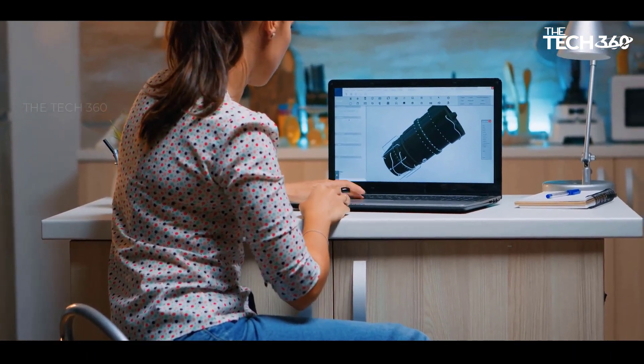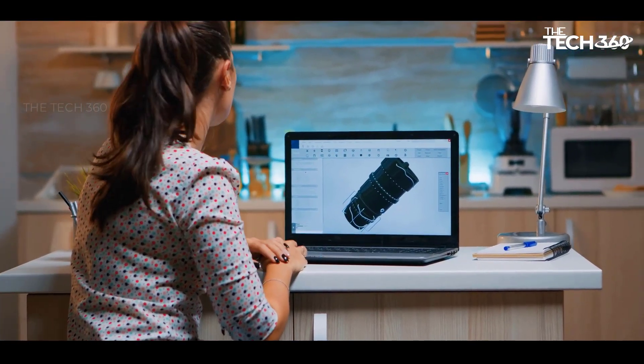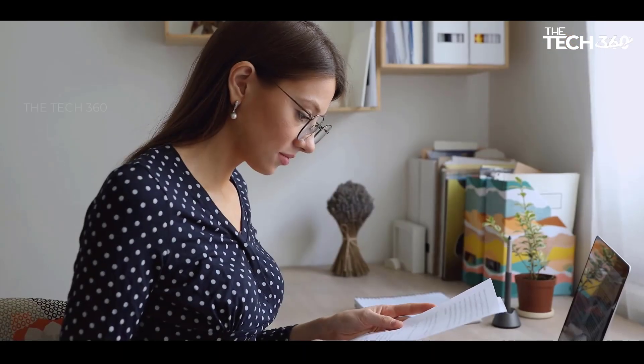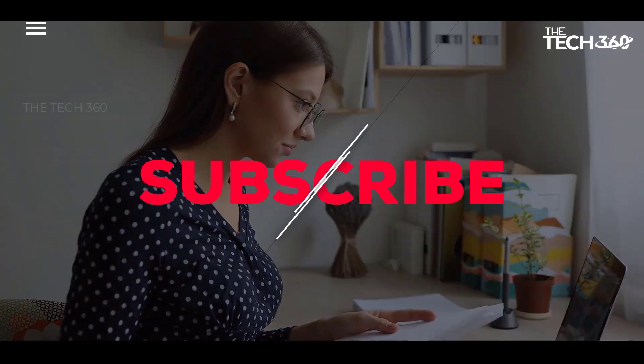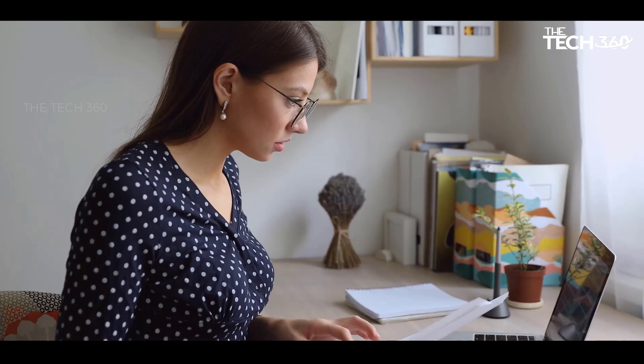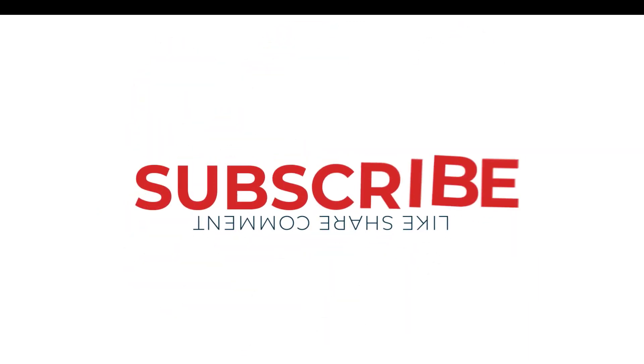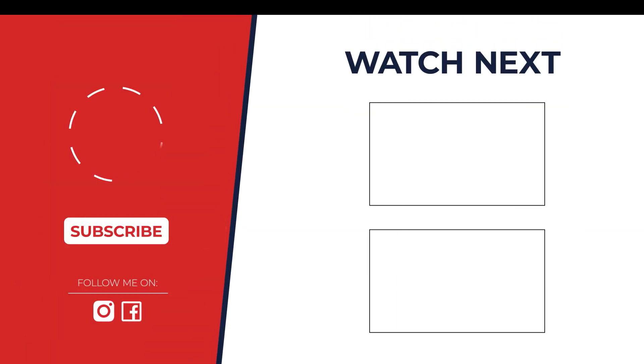Thanks for watching. If you liked this video and it helped in any way, please give it a like, and if you don't want to miss out on any future videos, subscribe to the channel. I hope to see you in the next video. Till next time, see you guys. Bye.